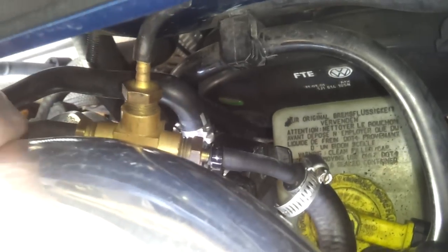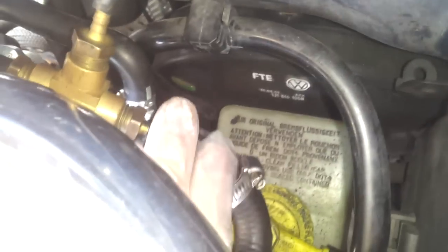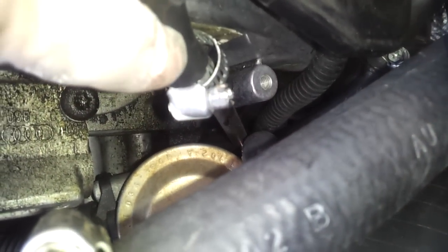Remember, this is just an eBay intercooler, so I cheaped out. Also right here — I don't recommend doing this, unfortunately I had to. This goes to the DV. Right here is a boost leak, right here is a boost leak, especially right here — stupid black box — but it's just for fast response for the diverter valve.